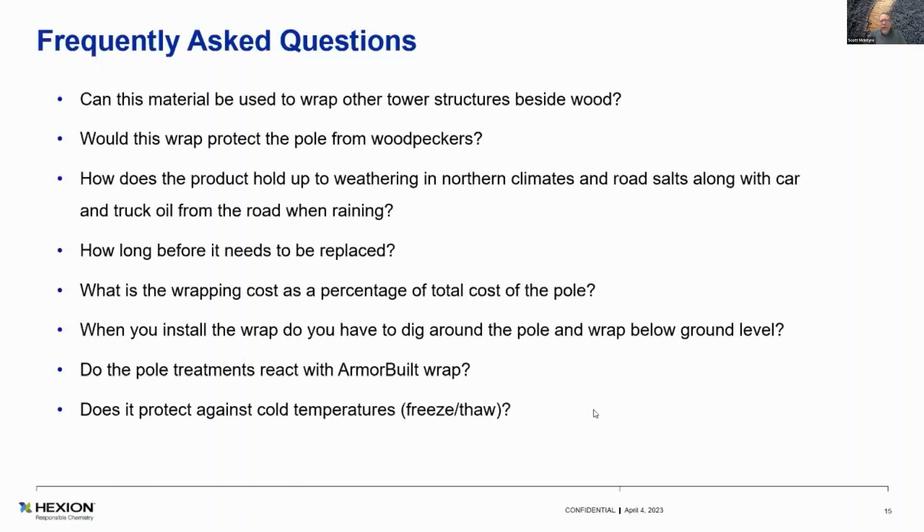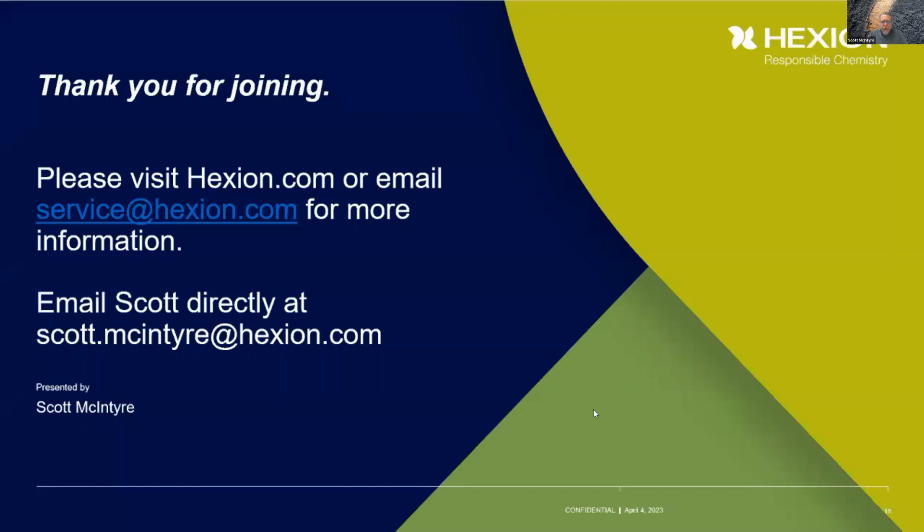One of our biggest customers is PG&E, and there are probably between 60 and 90 other utilities using it. Go ahead, Randy — I think we're ready for questions.